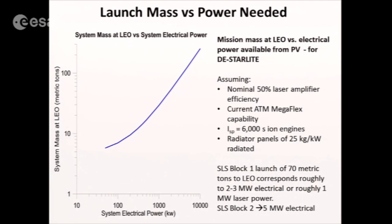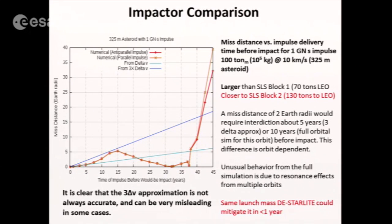This is launch mass versus power — SLS is 70 tons to LEO, and SLS Block 2 is about 130 tons to LEO. We compared impactors as well as IBD. The basic takeaway is this approach works as good or better than an impactor of equivalent launch mass, and it's certainly much more flexible. You can also de-spin an asteroid with this. This is a 1 giga-newton-second impulse for comparison, and this is covered in our papers in a lot more detail.